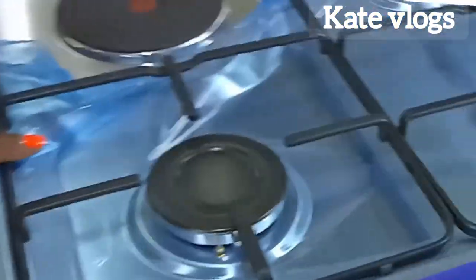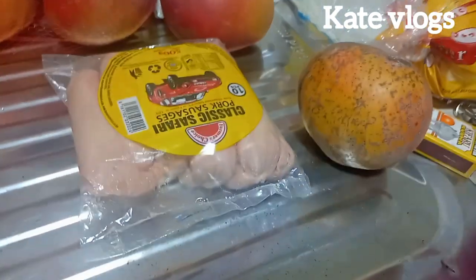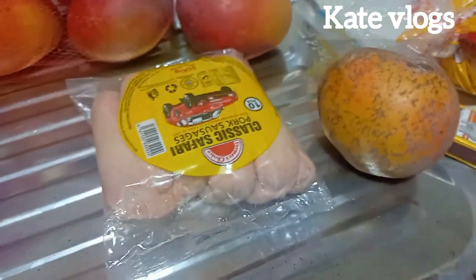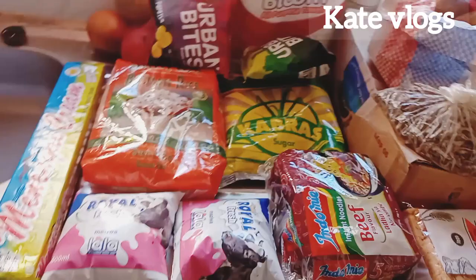This is a sausage — classic Safari pork sausages. They cost 325 Kenyan shillings and they are 10 pieces. We are lovers of that sausage, together with my son.